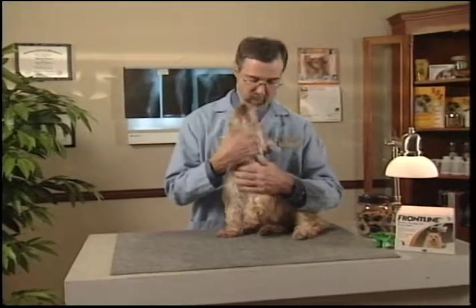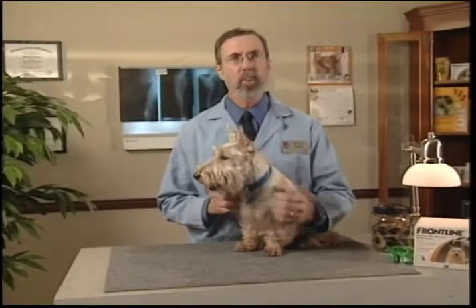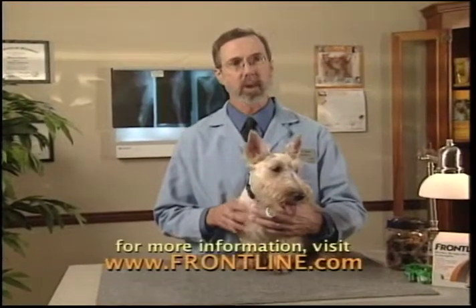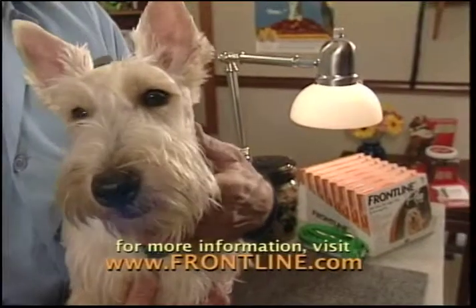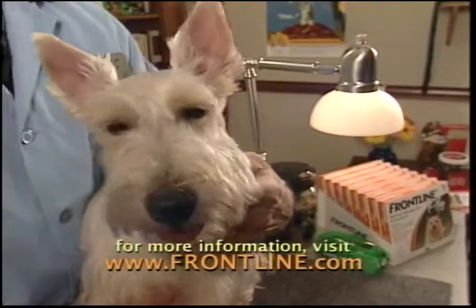Not all products are alike. Look for a flea and tick control product that provides a full month of flea and tick control, is waterproof, and kills adult fleas as well as prevents flea eggs and larvae from developing. Ask your veterinarian about the number one choice for flea and tick control.